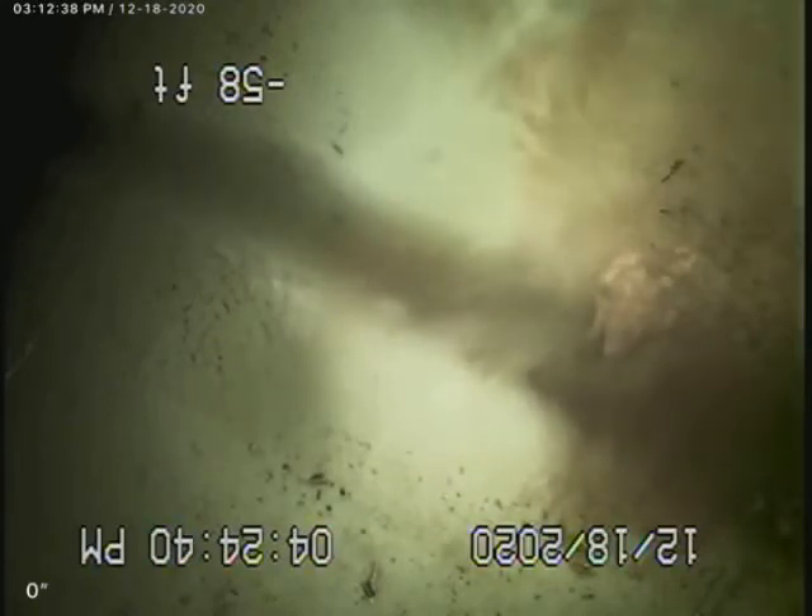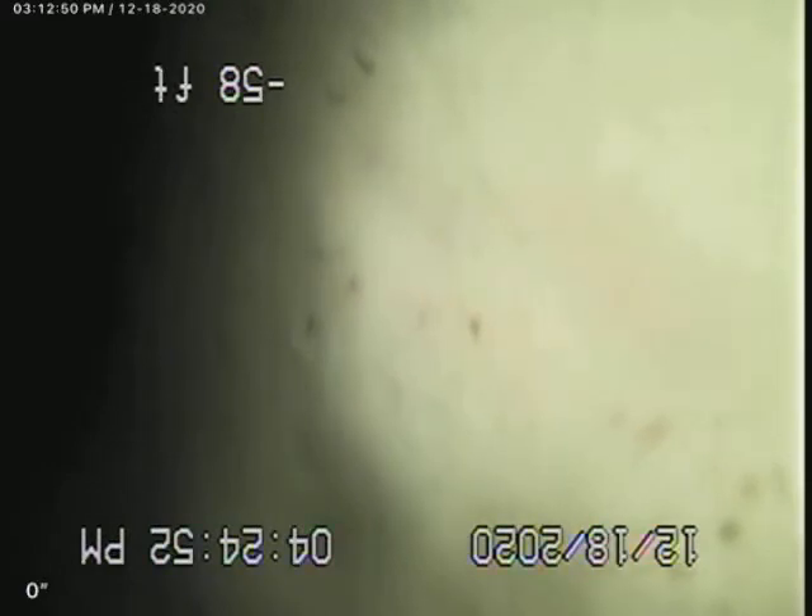This is Ed with Mr. Sewer at 4860 Rittenhouse Road — exterior lateral to the main. You can see the main right here, it's a line right at the bottom of their driveway. We entered through an ABS cleanout in the driveway. I'm going to pull back — there's also a little bit of roots in there.